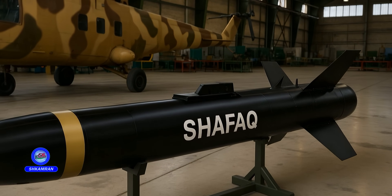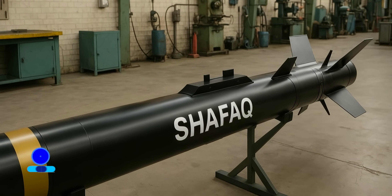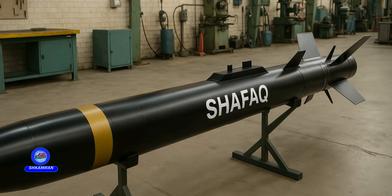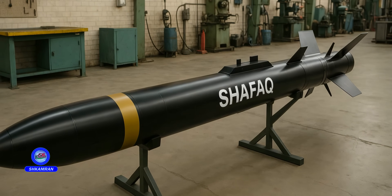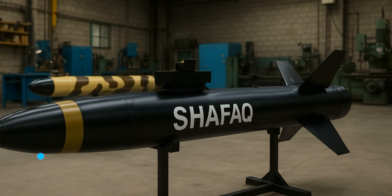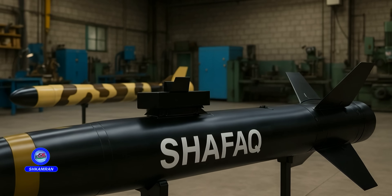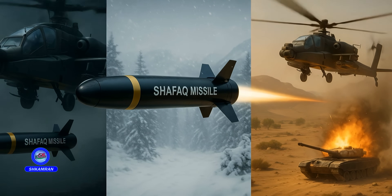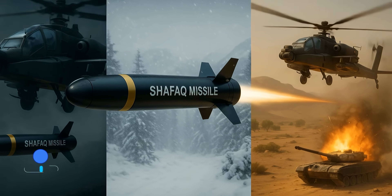The Shafak is an air-launched anti-armor missile, meaning it is designed to be fired from helicopters and is capable of penetrating and destroying armored targets. With its advanced guidance system, it can hit targets with great accuracy. The use of modern technologies in its design makes Shafak an effective weapon in ground battles. It performs reliably under various weather and environmental conditions, making it an ideal option for diverse mission profiles.